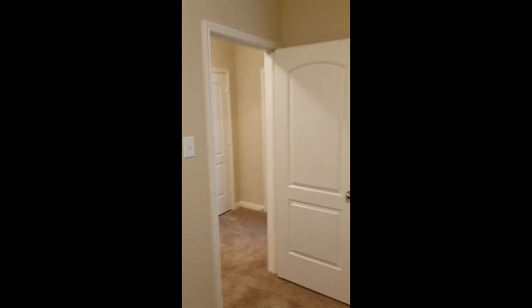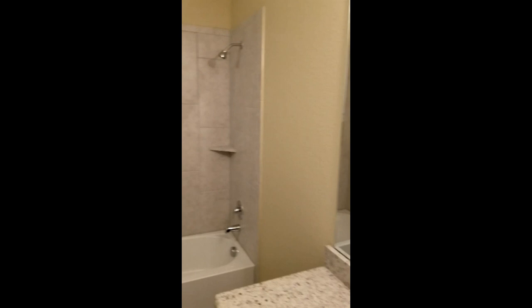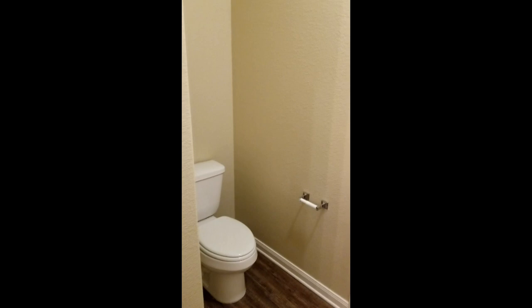Bedroom. Closet. Another bedroom. Closet. Master. Got another lovely pantry. That's your bedroom. That's your bath. Another living closet, that's a commode — nice big walk-in.